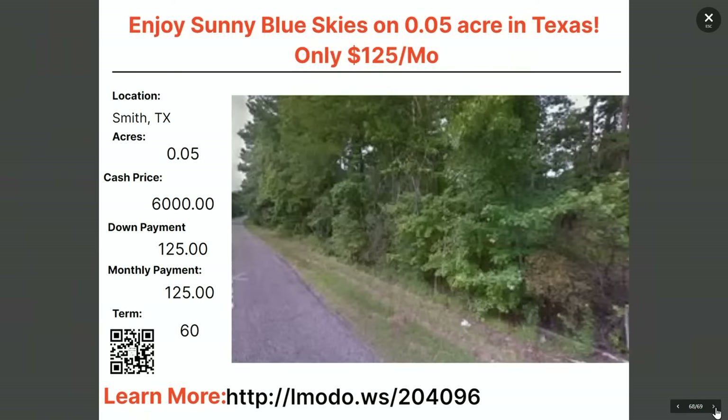Heading to Smith County, Texas — a buildable lot. Asking price $6,000. This is my buddy Tate's property — $125 down and $125 a month for 60 months and it's all yours. Contact Tate at elmoto.ws/204096.